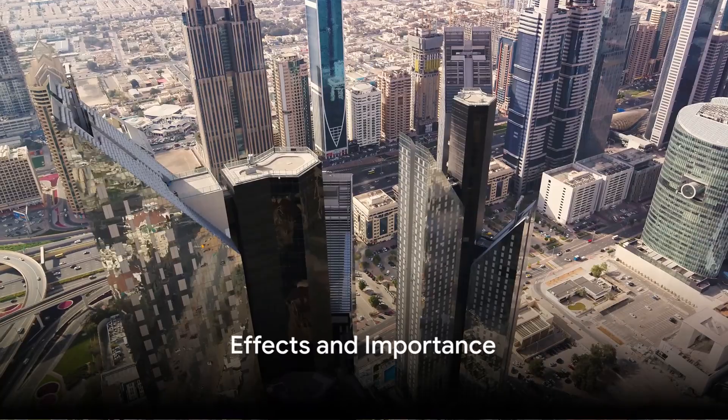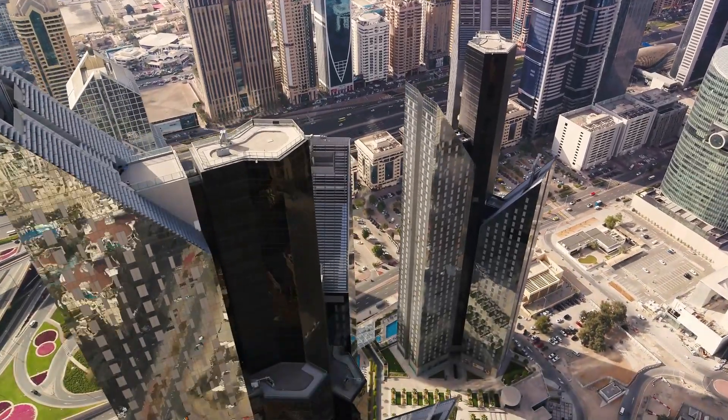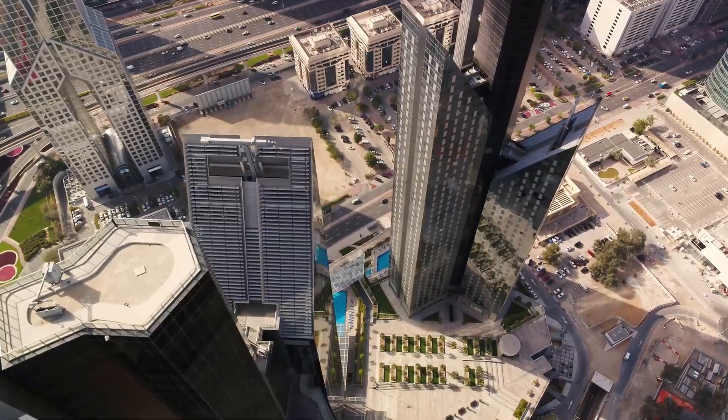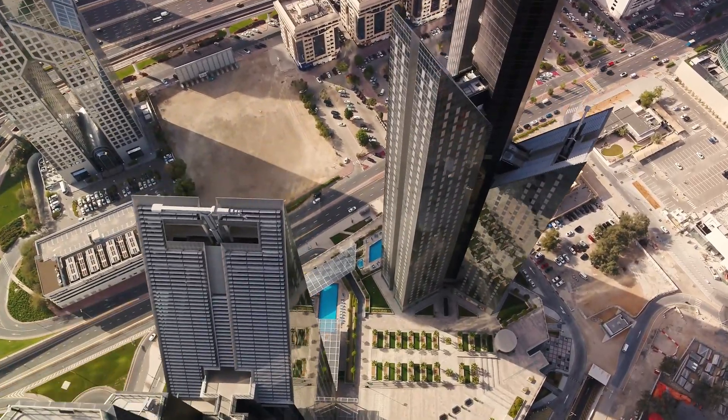The effects of these floods can be quite severe. They can cause property damage, disrupt transportation, and even lead to loss of life. On the other hand, they can also recharge groundwater resources and bring life to arid regions.